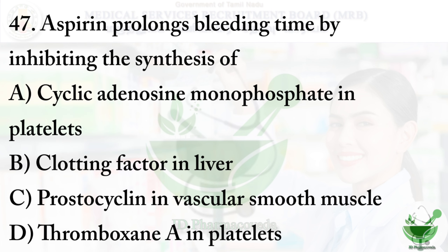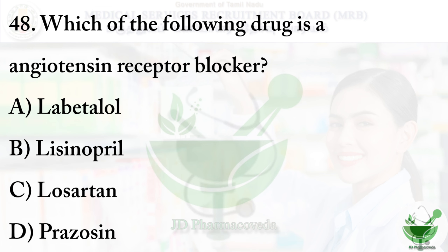Question number 47: Aspirin prolongs bleeding time by inhibiting the synthesis of: option A - cyclic adenosine monophosphate in platelets; option B - clotting factor in liver; option C - prostacyclin in vascular smooth muscle; option D - thromboxane A2 in platelets. The right option is option D - thromboxane A2 in platelets.